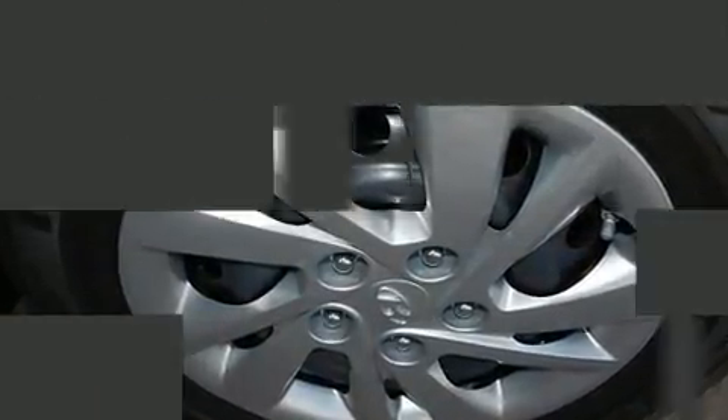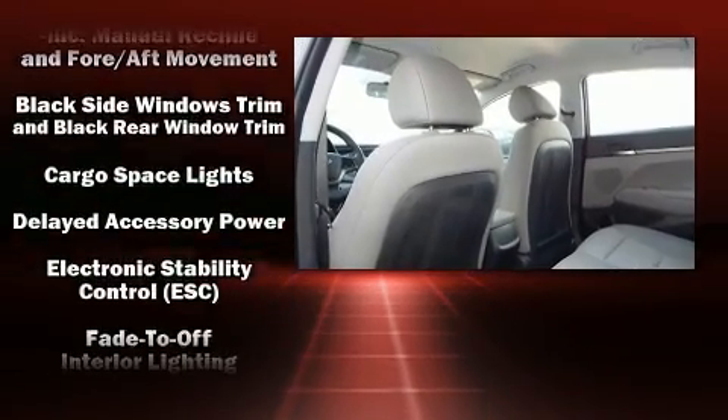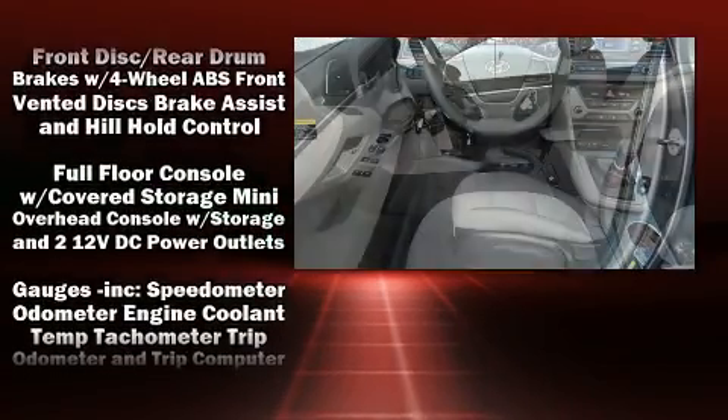Hyundai infused the interior with top-shelf amenities such as delay-off headlights, one-touch window functionality, a tachometer, remote keyless entry, and power windows.